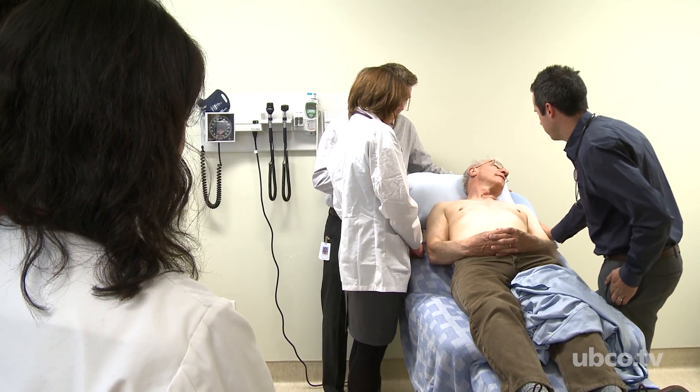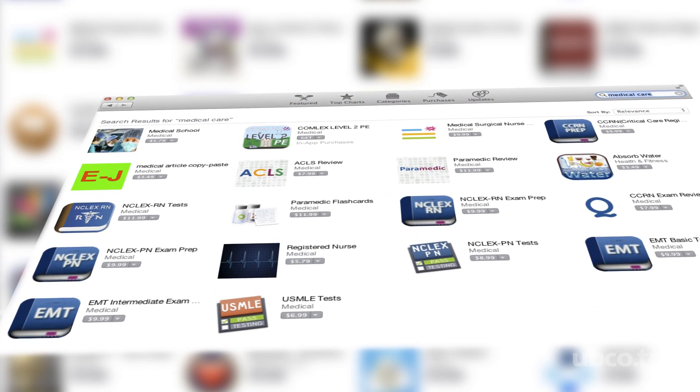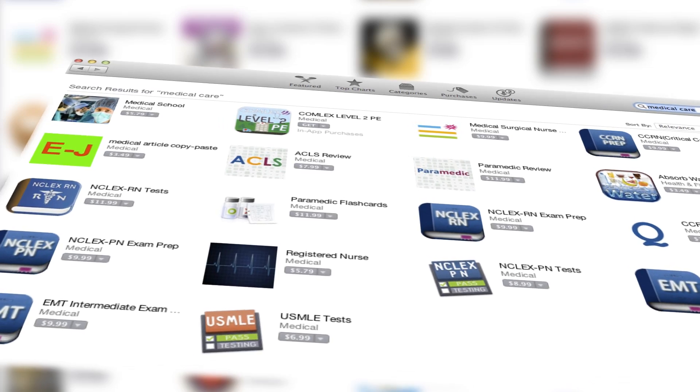We all desire to have our doctors at our fingertips, and whenever you want to know about your health you want this information to be available. If you open your cell phone you'll see that there is going to be an app that can report your health situation at all times.